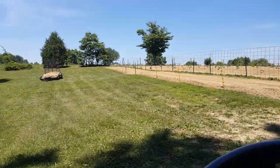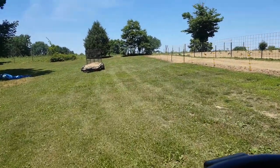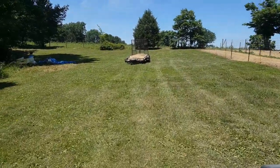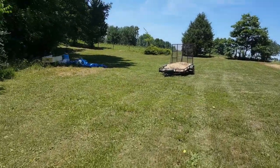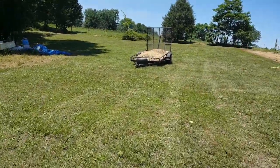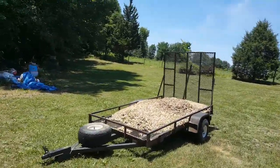Hi everybody, this is the County Lane Gardener again. I just wanted to show you guys something. This is funny. I want to call this video 'If it can be done wrong, I'll do it.' I want to show you something — I think it's hilarious.